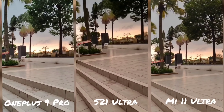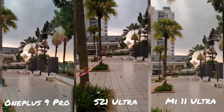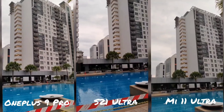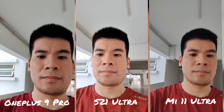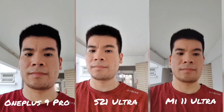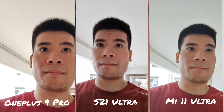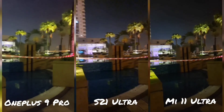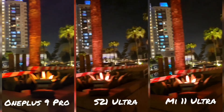Now let's check out rear camera video. I'm actually pretty disappointed with the S21 Ultra here — the OnePlus 9 Pro and Mi 11 Ultra do a much better job when it comes to dynamic range, sharpness, and colour. The S21 Ultra also looks a bit more shaky. However, moving to selfie video, the S21 Ultra does a much better job — more stable and detailed. The OnePlus 9 Pro also does well, but the Mi 11 Ultra is just very bad for selfie video. For night video, all three are pretty similar, but they all suffer from micro-jitter, which should be fixed in future updates.